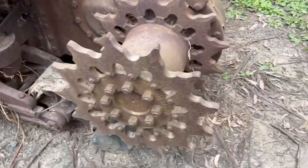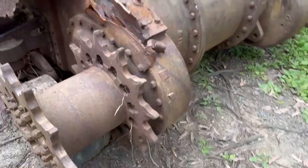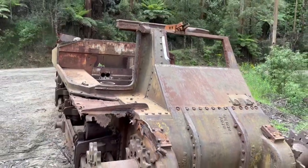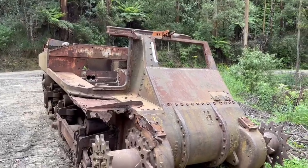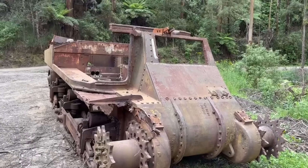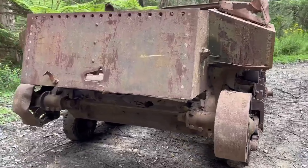Surviving welded hull Grants are rare. Of the 83 welded M3A3s produced, we are aware of only four survivors — three in Australia and one ex-Australian in the UK. As you can see, she has been cut up, but with flat plate she can be repaired.